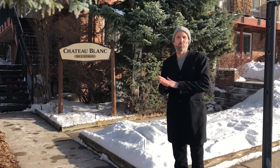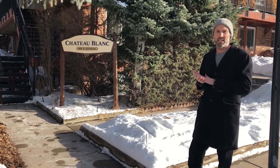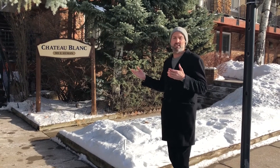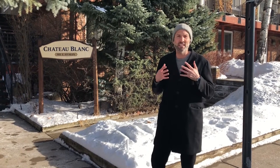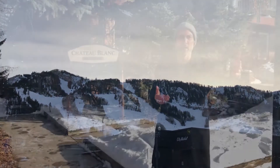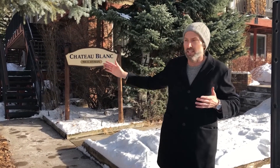Welcome to Chateau Blanc, a new listing going live tomorrow. We have a three-bedroom, two-bath unit at 1,130 square feet listed at $2.7 million. One of the things I love about this unit is we're just a few blocks from the gondola and a couple blocks from all the restaurants and shopping, yet it's quiet because anyone beyond this point is a resident.